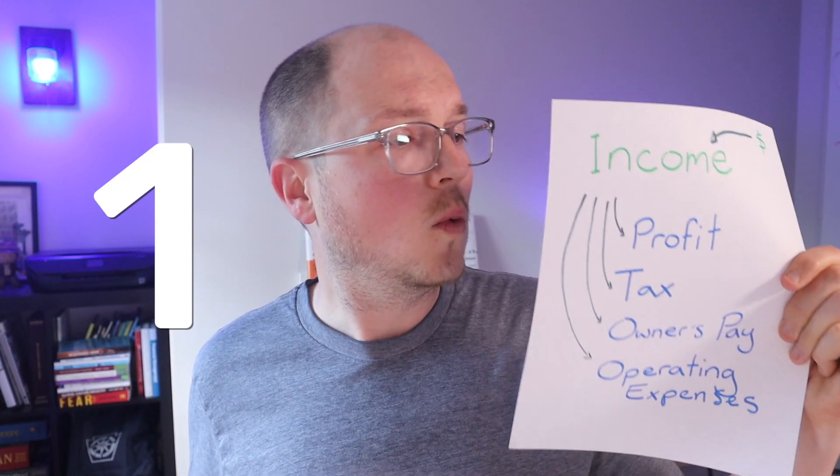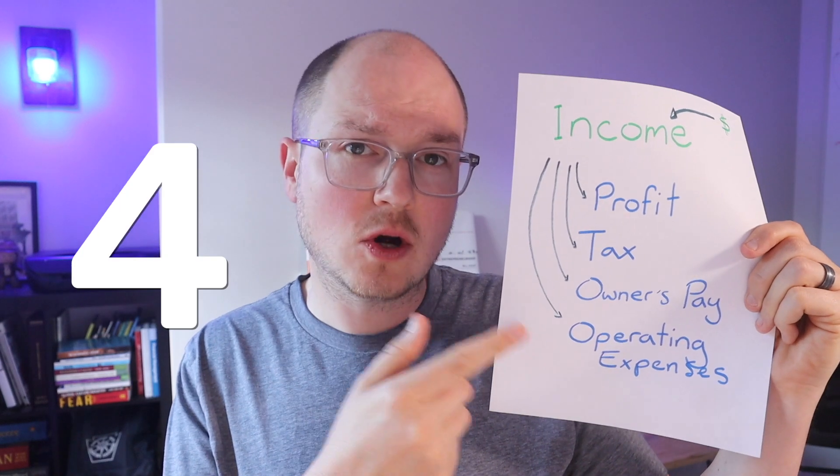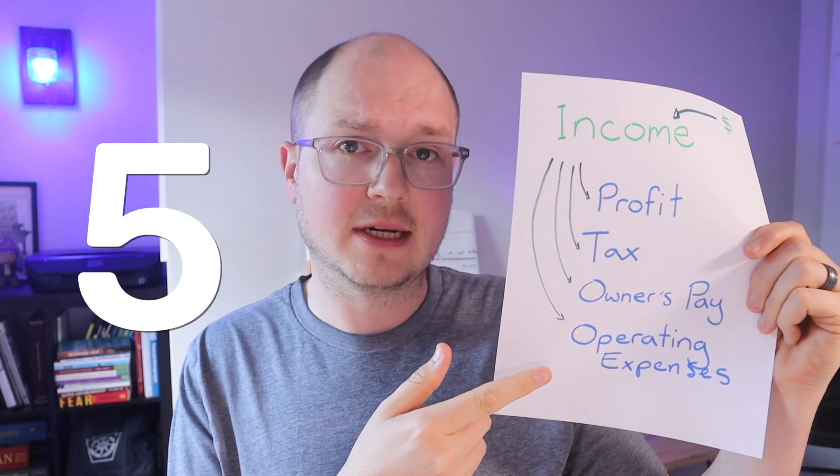Profit First takes it to the next level and recommends you open five business bank accounts: one for income, one for profit, one for tax, one for your owner's pay, and one for operating expenses.